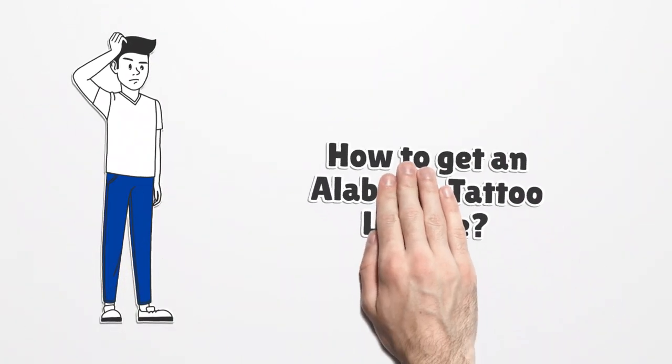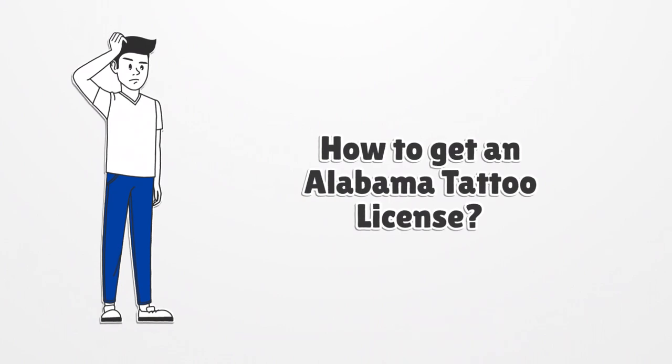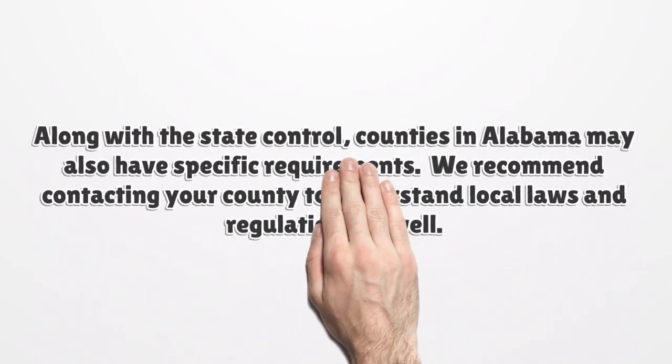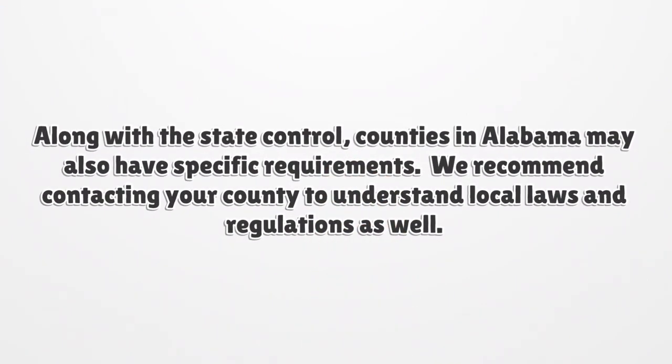How to get an Alabama tattoo license? This question bothers a lot of future body artists who are passionate about this job. In Alabama, in order to obtain a permit, you must apply to the AL Public Health Body Art Program. Along with the state control, counties in Alabama may also have specific requirements. We recommend contacting your county to understand local laws and regulations as well.